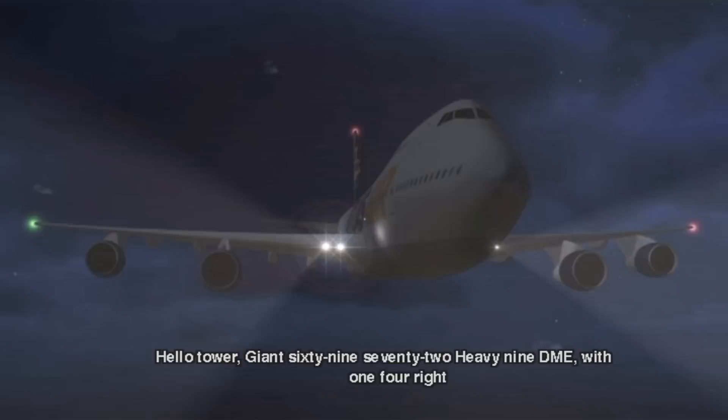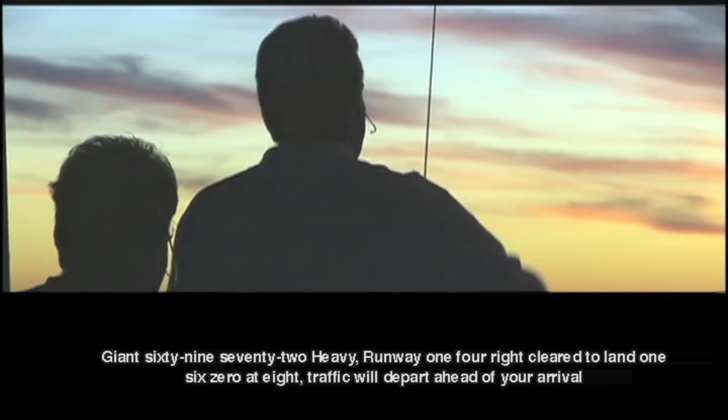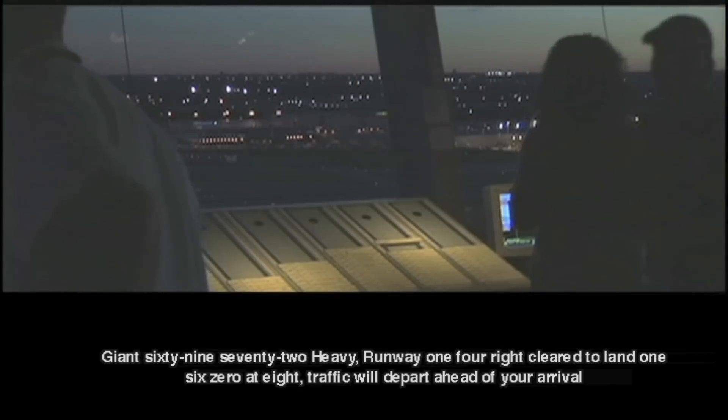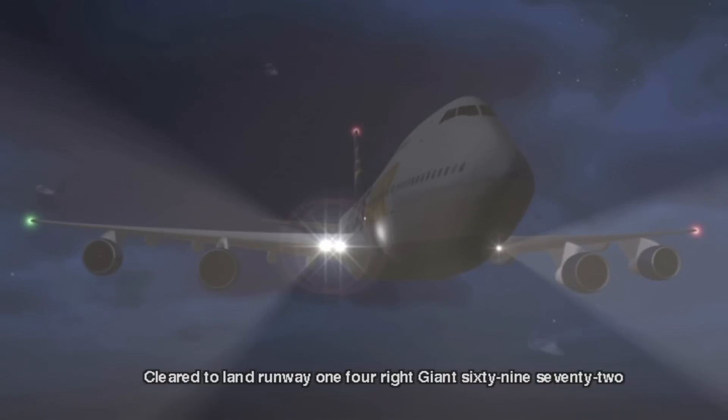Giant 6972 heavy, airtight runway 1-4 Right, cleared to land, 1-6-0-8. Track will depart ahead of your arrival. Cleared to land, 1-4 Right, Giant 6972.